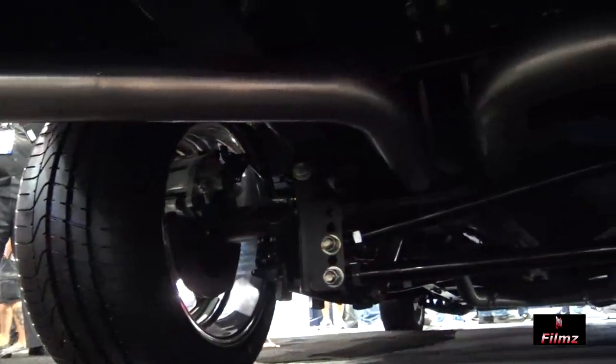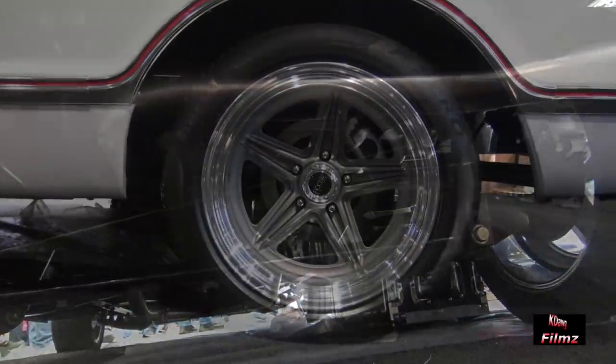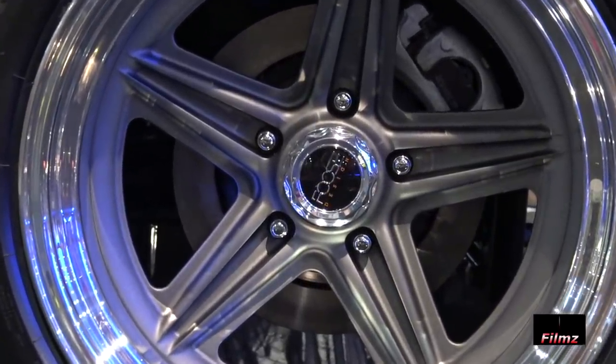We put a Hotchkiss suspension on it, dropped it down two inches. And then, of course, bringing it here to SEMA, I couldn't have rally wheels with stock tires on it. So it's got the Pirelli tires and a one-off set of Foose wheels. I'm excited to share that with everybody here this week as well.